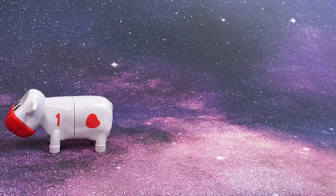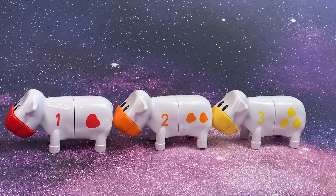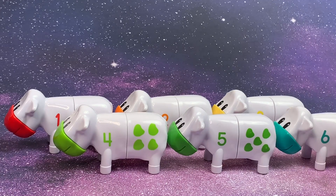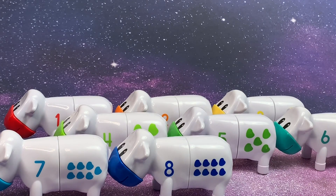One, two, three, four, five, six, seven, eight, nine,